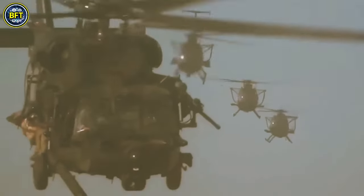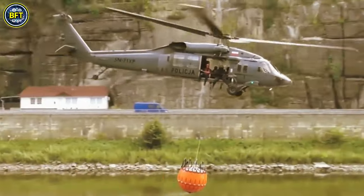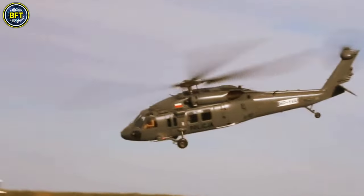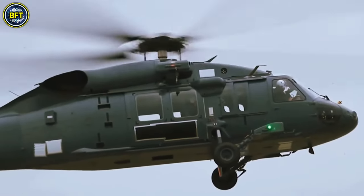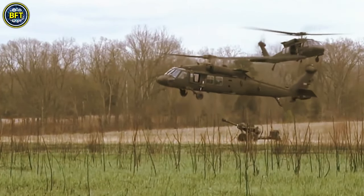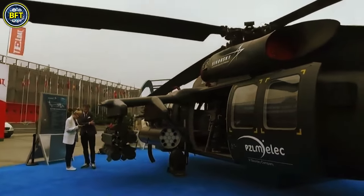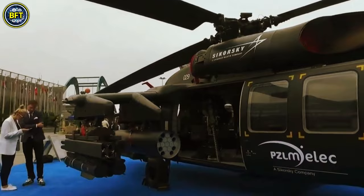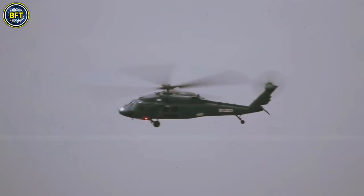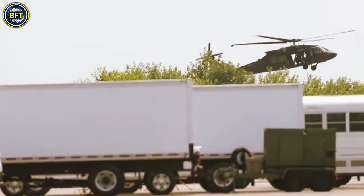In its military role, the Black Hawk can transport a squad of 11 combat troops along with their equipment, or move a 105mm howitzer complete with 30 rounds of ammunition and a six-man crew. It is also capable of carrying up to 2,600 pounds of cargo internally, or sling-loading up to 9,000 pounds externally. The S-70 is equipped with advanced avionics, including GPS technology, enhancing its operational capabilities and making it a vital asset for air assault operations.